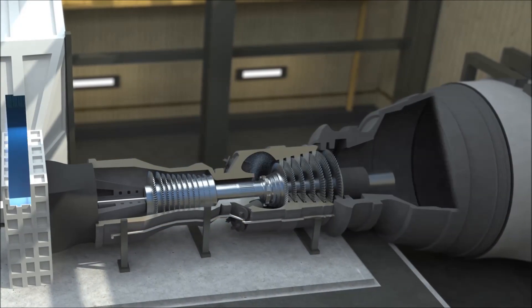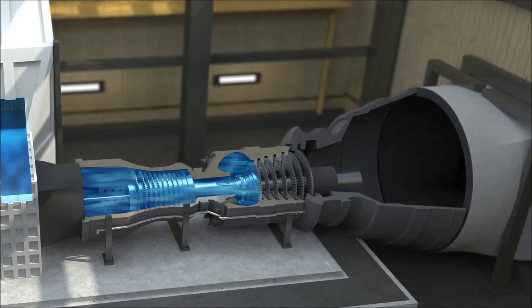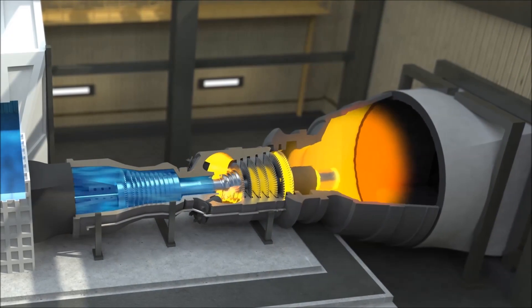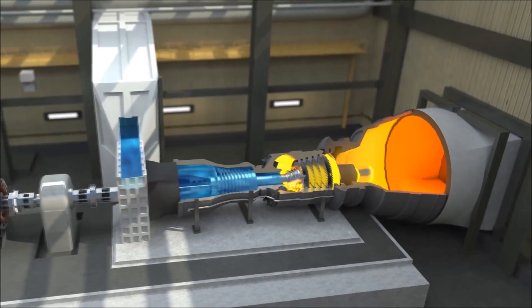In the combustion turbine, air is injected into a compressor at high pressure. The compressed air then travels to the combustion chamber, where it mixes with the fuel. This air-gas mix ignites and produces exhaust gases that turn the combustion turbine, which drives the generator.